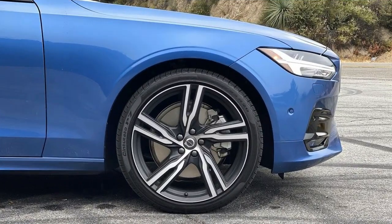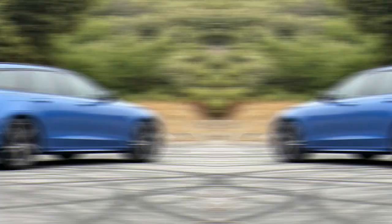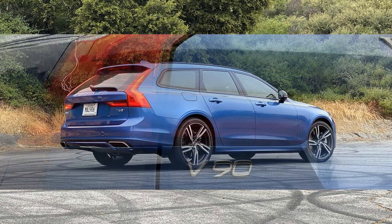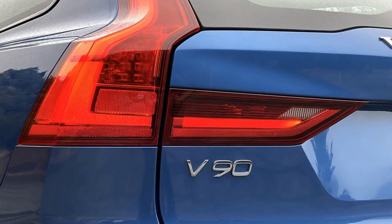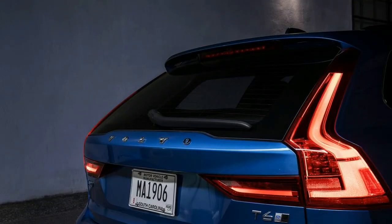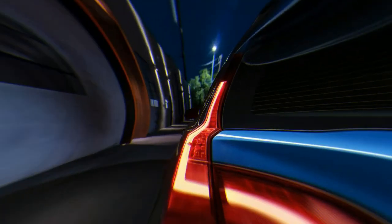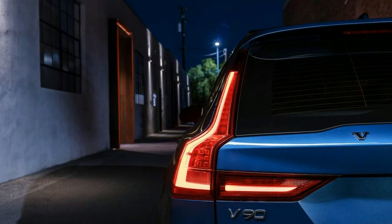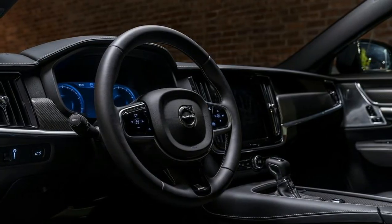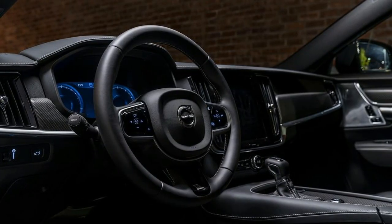Here's the thing though — you have to really want a V90 to get one. This wagon remains a special-order-only proposition, meaning dealers don't have them readily in stock, instead focusing their efforts on the higher-riding V90 Cross Country. At $53,090 to start, including $995 destination, the V90 T5 FWD represents a $3,090 savings over the least expensive Cross Country, which is only available in T6 AWD form. And if you're keen on a Volvo wagon, there's also the $40,645 V60, which is somewhat smaller but uses the same engines.